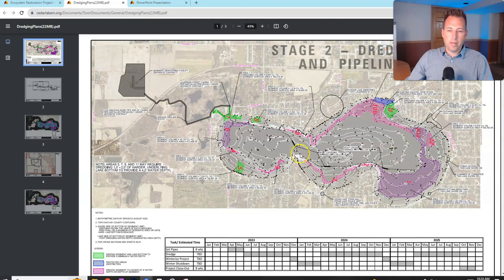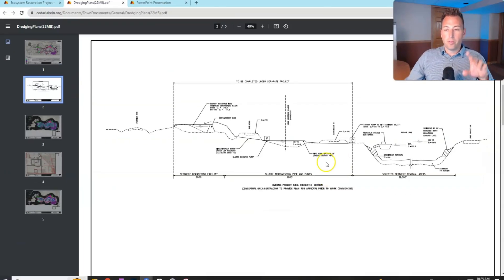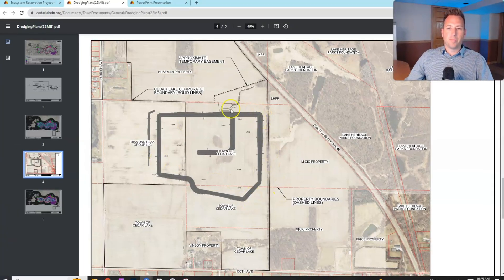You can see here that the pipeline will be floating, and on the southwest end is the routing of the pipeline that goes out to the SDF — the sediment dewatering facility. There's also a detailed slide for engineers or data nerds that gets into the cross sections of the sediment dewatering facility and the pipelines. Another slide gives you perspective on how big the sediment dewatering facility is — it takes up a pretty good section of land.